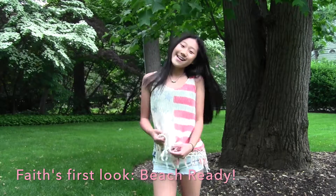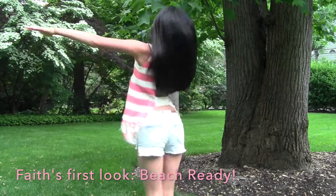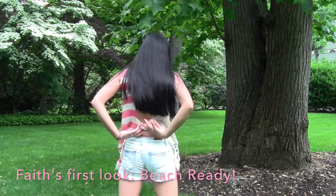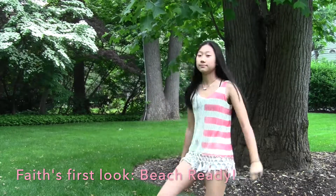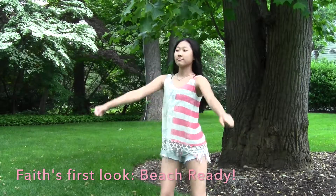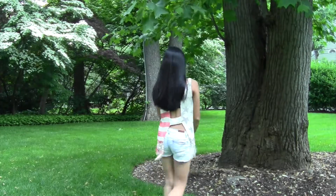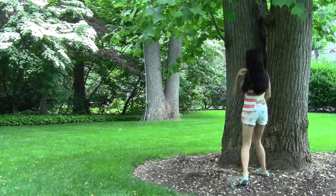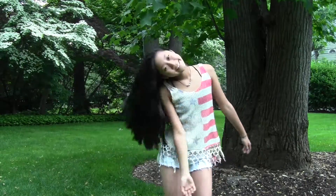Hey guys, it's Faith and this is my first outfit. I have these denim shorts and this kind of knit top with a really cool back. I thought this outfit would be perfect for going to the beach because you could just throw the top on top of your bathing suit as a really cute cover up. These jean shorts aren't ordinary — they're shorter in the front and longer in the back, which adds a cute flair.